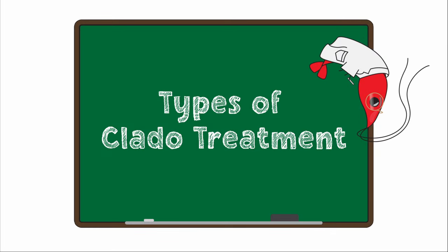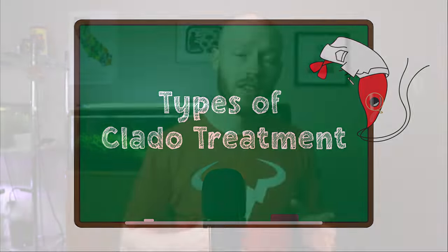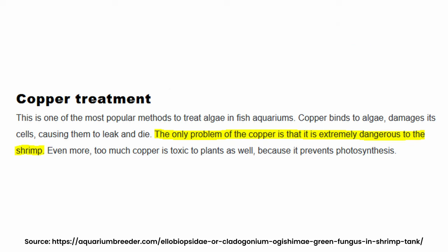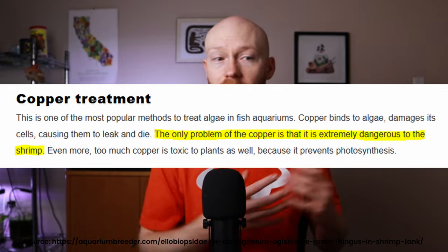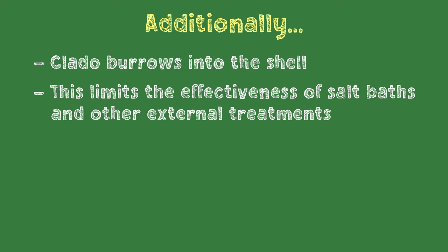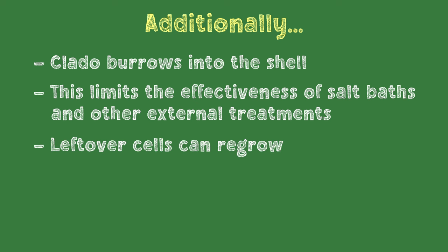So what do we do with infected shrimp? Before doing all this in-depth research, I kind of thought it was a death sentence. The most effective algae treatments use concentrated copper medication, but as you probably know, copper is also toxic to shrimp. An additional problem is that claddo burrows into the shell, meaning simple water baths or other treatments targeting the outside don't penetrate deep enough to get to all the claddo, leaving cells that can regrow. This would mean the only way to be certain the disease is gone is to remove the shrimp entirely and cull it. In some cases, culling is still the best way to handle this disease.